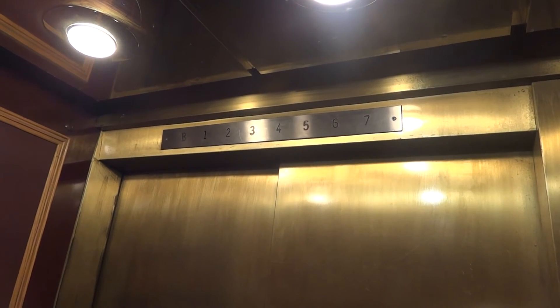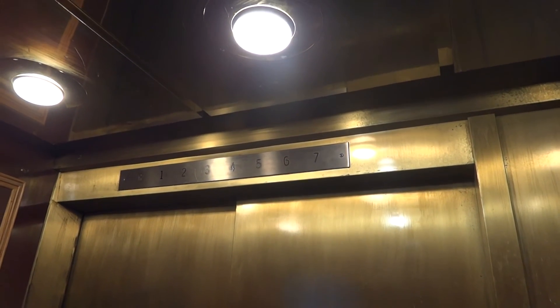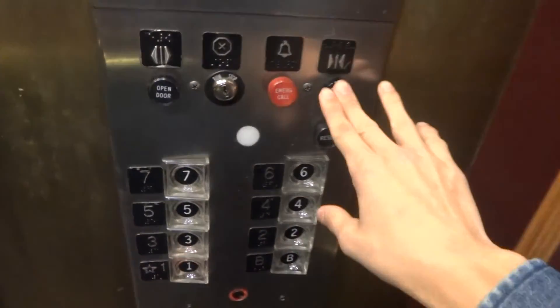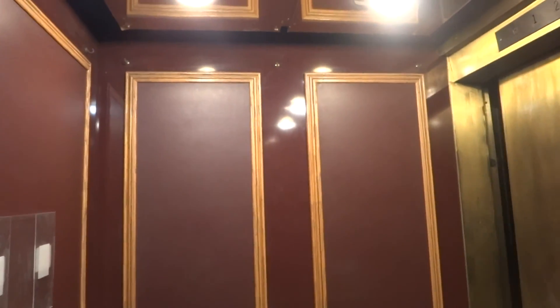Look at this. It's beautiful. Here at 7. Going down to 1. Door closed works — I like that. I'm here with my son. Beautiful old elevators.